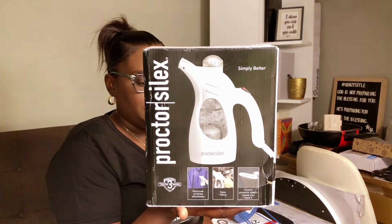The next thing I purchased is a steamer. I always hang up my curtains and sometimes I'd rather hang them up and steam them than put them on the ironing board. This Proctorsilex steamer is a great one — I know other people who purchased it and they have great reviews on it. I decided to give it a try myself. A steamer is a must-have for your curtains.